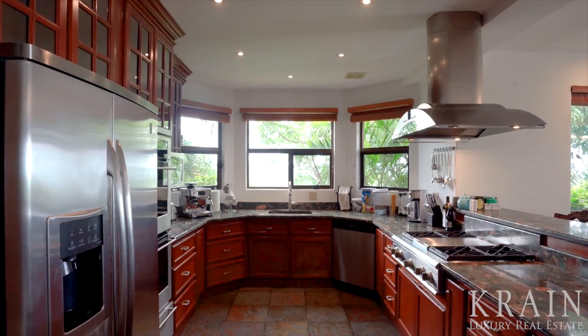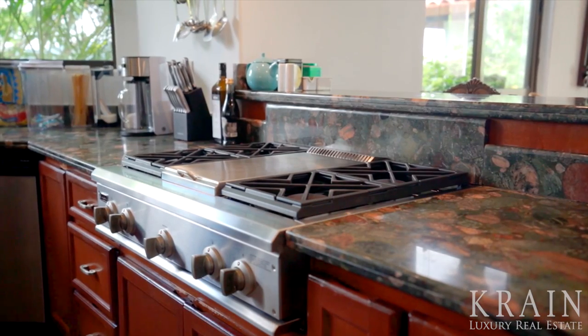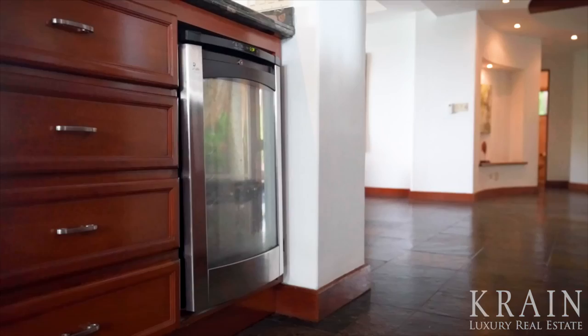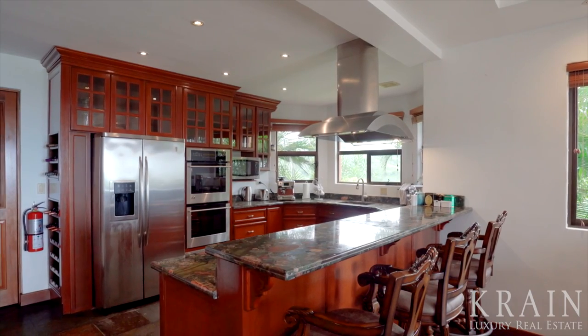The home features a top-of-the-line chef's kitchen, including GE Monogram appliances, a 36-inch cooktop, a double oven, wine fridge, breakfast bar, and unique river rock granite countertops.